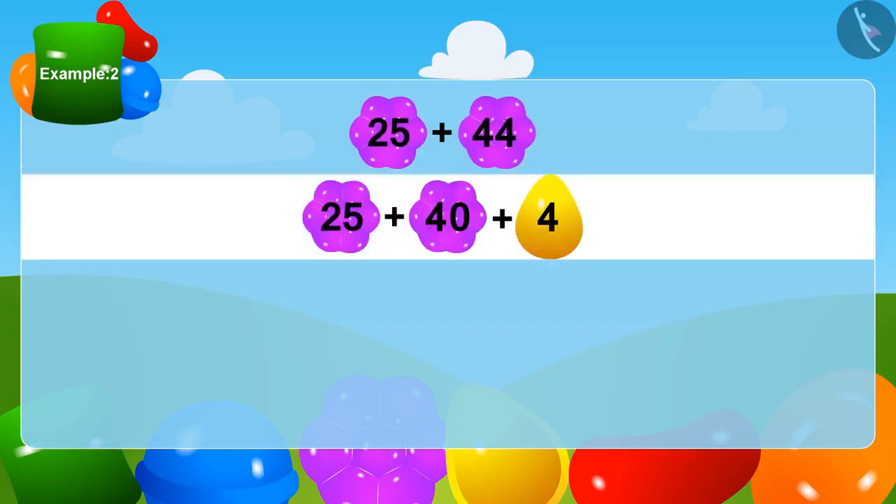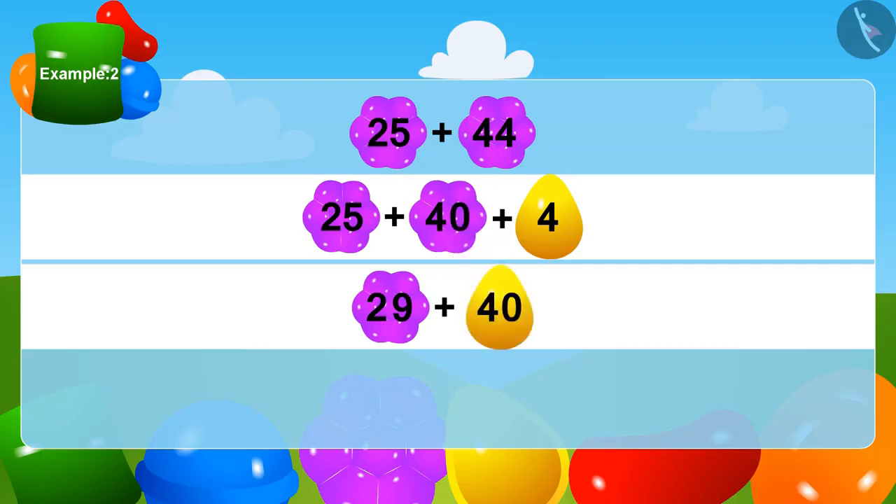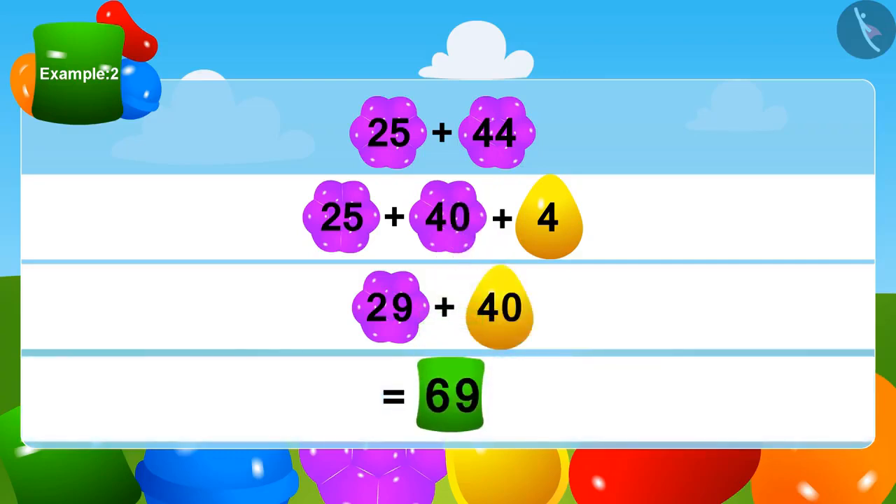Let us add 44 and 25. We can write 44 as 40 plus 4. Now we will add 4 to 25, and this will be 29. Lastly, how much is 29 plus 40? Absolutely right — 69! Appu got a total of 69 mangoes.